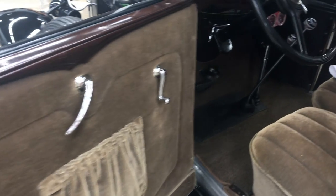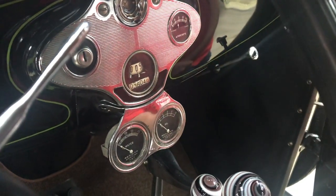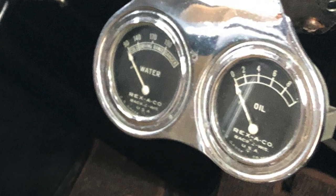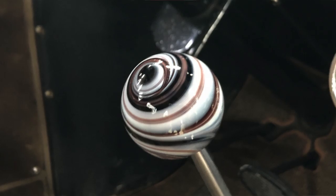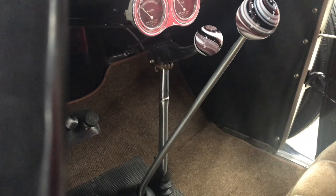The car has some fun accessory pieces. The water and oil gauge are accessories that hang below the instrument cluster. The glass globe knobs were not a factory piece but were a period-correct accessory. There's also an extension lever that helps release the emergency brake without having to reach quite so far.